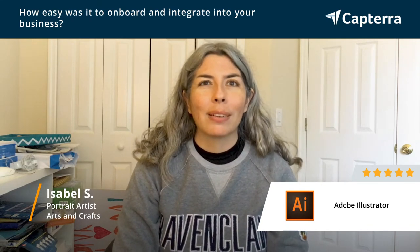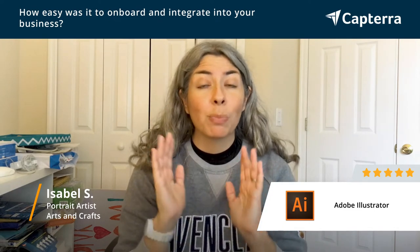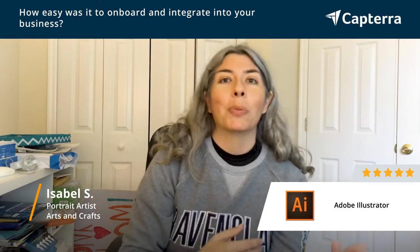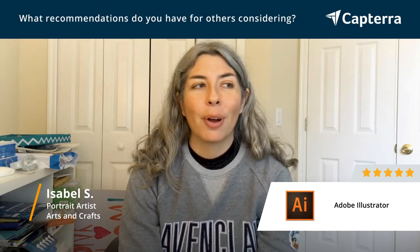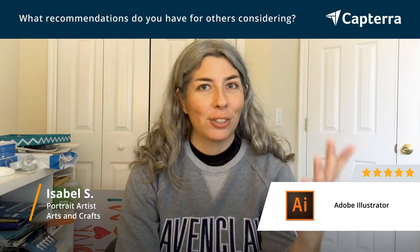Especially if you're a graphic designer, Illustrator is much better for that than Photoshop is. So for me, it was easy — there was a small learning curve, but because I already knew Photoshop, it really wasn't too bad. If you're considering Adobe Illustrator and you're doing things like graphic design, things that are simple to print or that are going to be on the internet, Illustrator is definitely the way to go. It seems to be the industry standard.